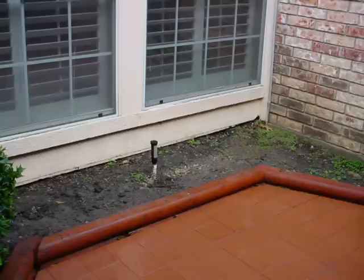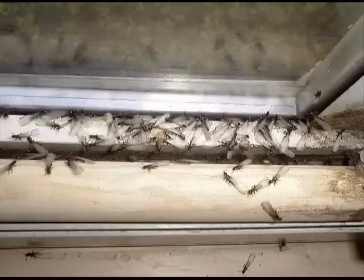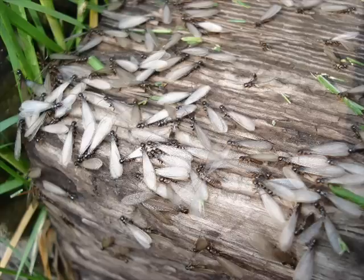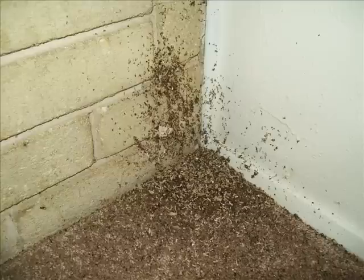Signs of infestation vary. The presence of swarmers, wings left behind by swarmers, or damaged wood are often the first signs of termites infesting a structure. Swarmers are generally the first signs of infestation noticed by homeowners — often seen on windowsills, near lighting fixtures, or in bathroom areas. Swarmers inside the house normally indicate an active infestation inside the structure. The presence of swarmers outdoors is a natural phenomenon but should be a good warning sign that termites are nearby. Wings left behind by swarmers are often good indicators, found near exit sites on windowsills or in cobwebs.